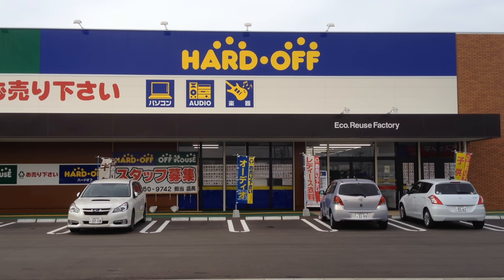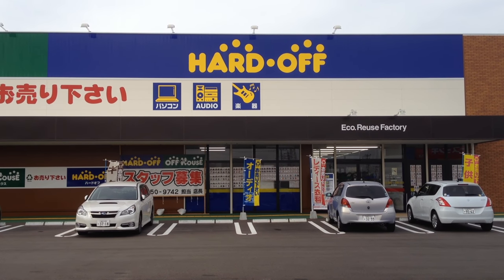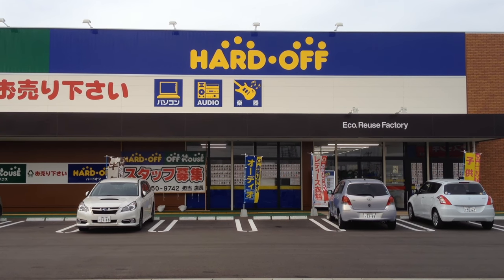That's it for this very first episode of Hands On Hard Off. Let me know your thoughts in the comments below. Thanks for watching, and mahalo!